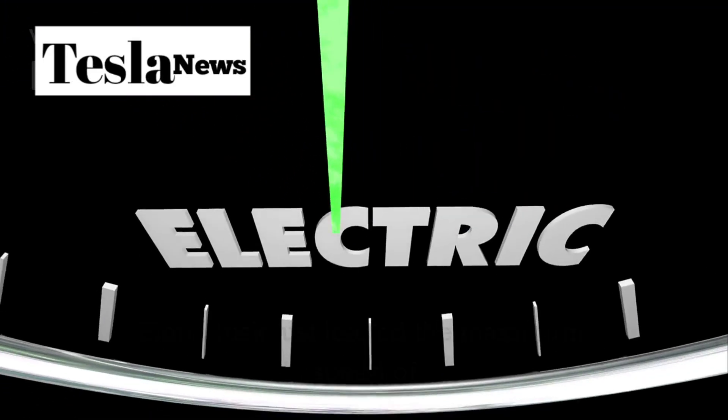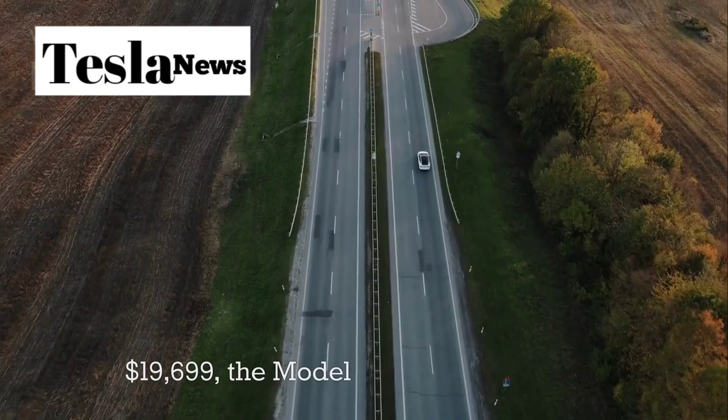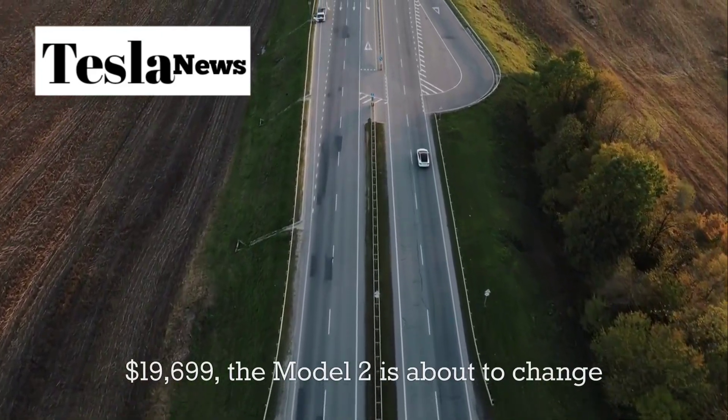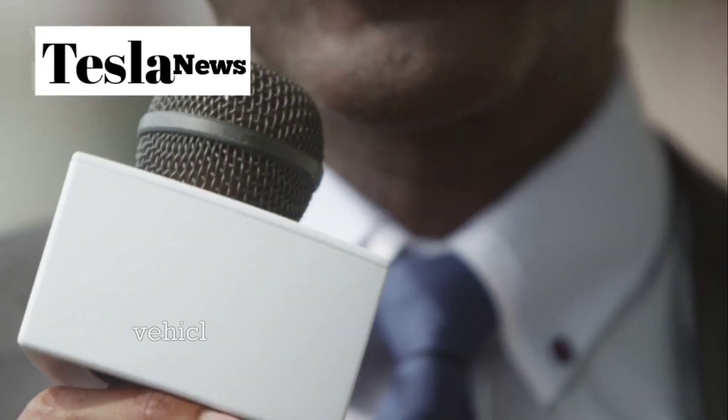Elon Musk just leaked the maximum speed of Tesla's most revolutionary car yet. And at $19,699, the Model 2 is about to change everything we thought we knew about affordable electric vehicles.